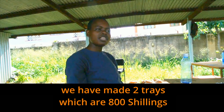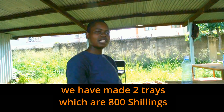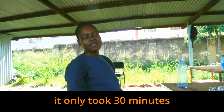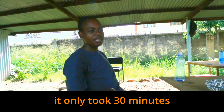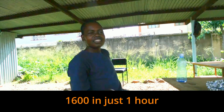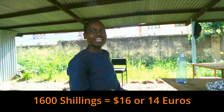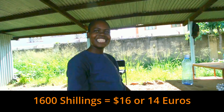So we have made two trays which are 800 shillings. How long did it take? We have only taken 30 minutes — 1,600 shillings in just an hour. It's money, it's money!